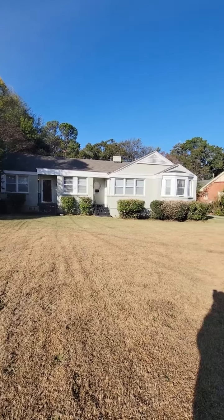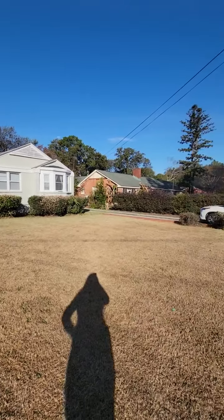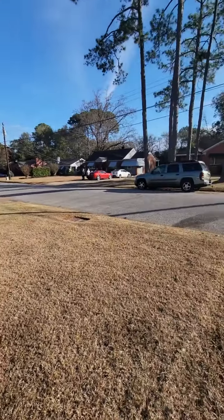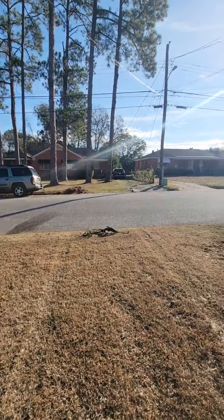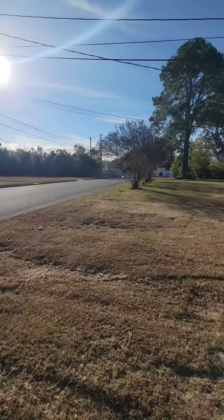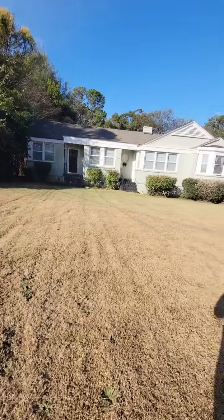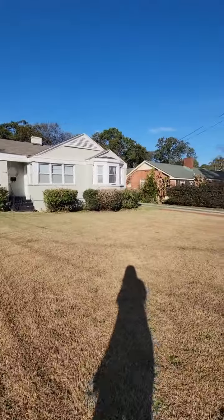We are at 7 Calhoun Road in Montgomery. This is a duplex right off of Atlanta Highway, so it's real easy to get to food and shopping and all that sort of thing.